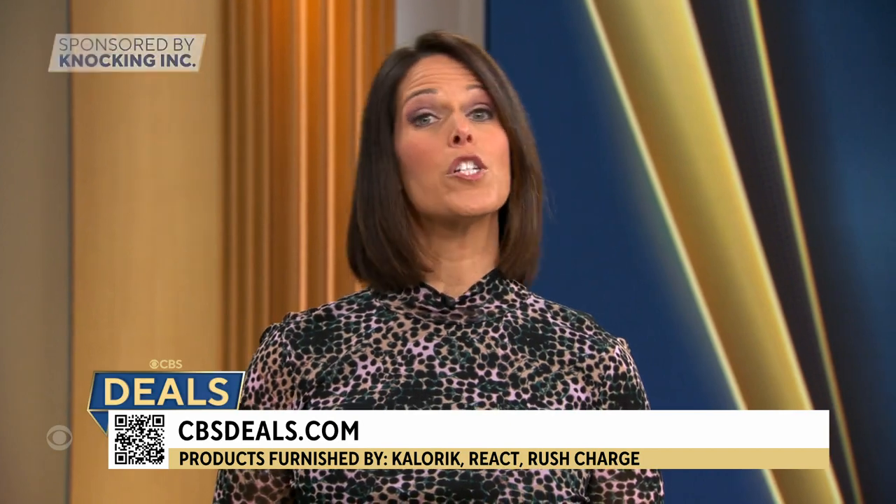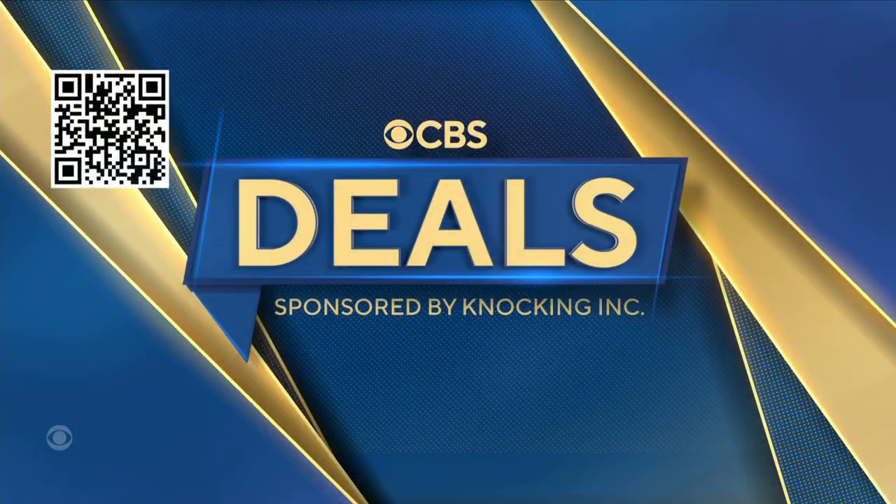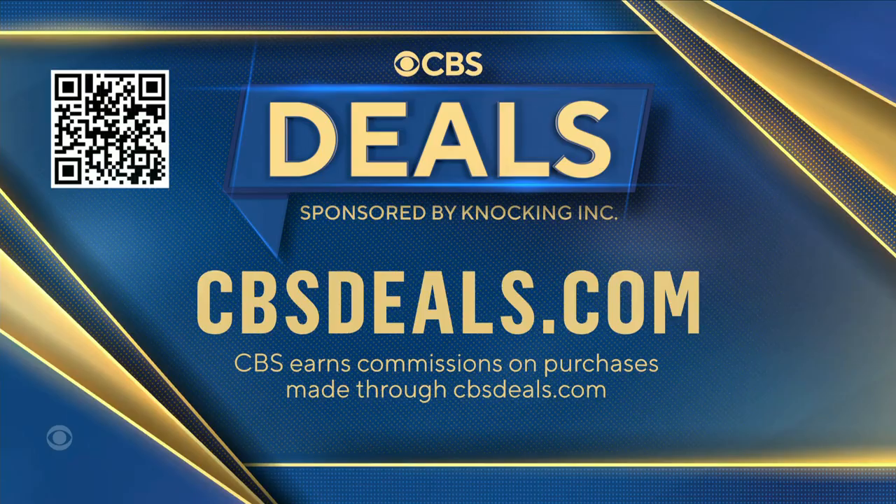Don't forget, we partner with all of these companies to get these deals. To buy anything you saw today, scan that QR code on your screen or head over to cbsdeals.com.